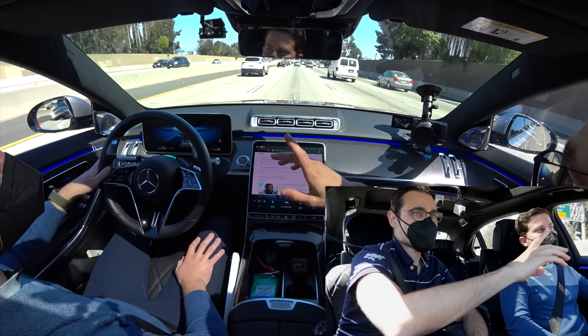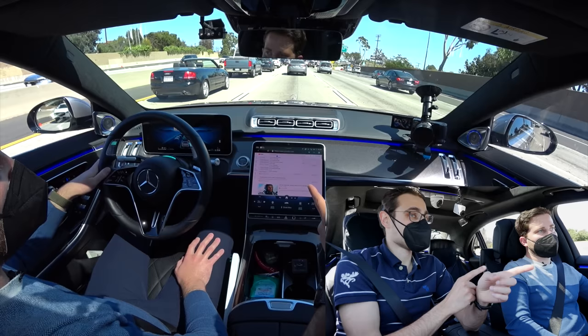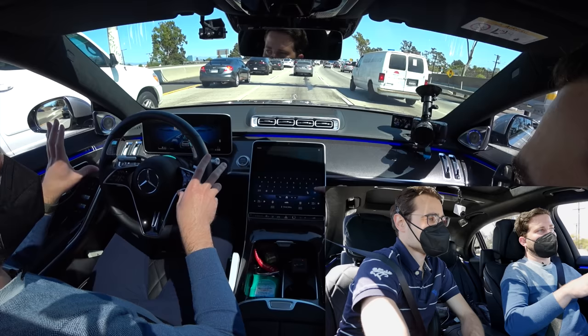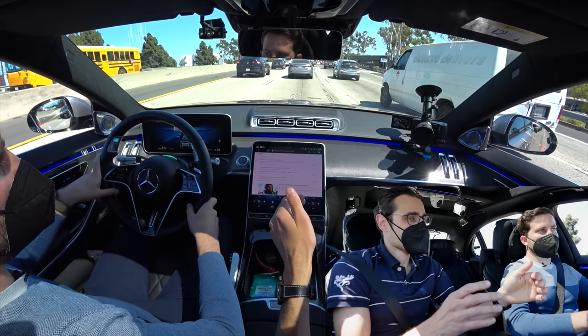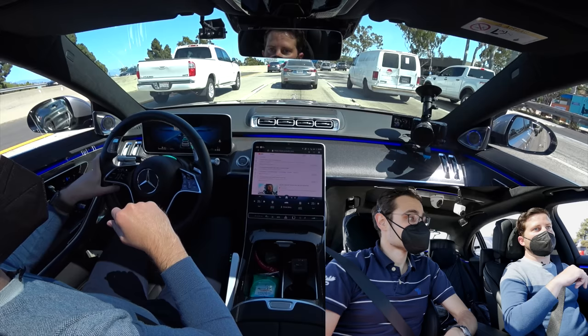At the moment the system is restricted to 60 kilometers per hour or 40 miles per hour. In Germany that's the legal limit, but here in California you could technically go at unlimited speed. However, the system was designed together for both markets. The 40 mph / 60 kph limit was defined for traffic jam speeds where Mercedes is comfortable ensuring safe driving. The speed limit can be extended in the future once the system is designed and validated for it.